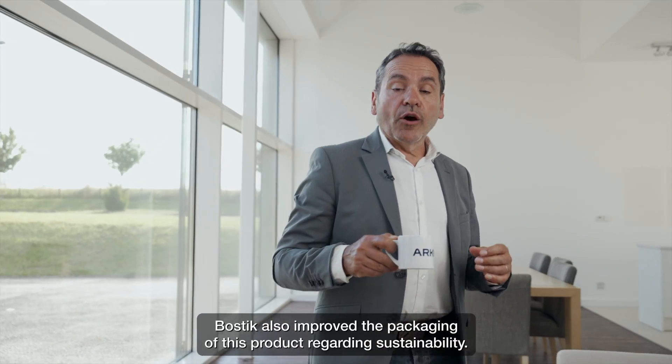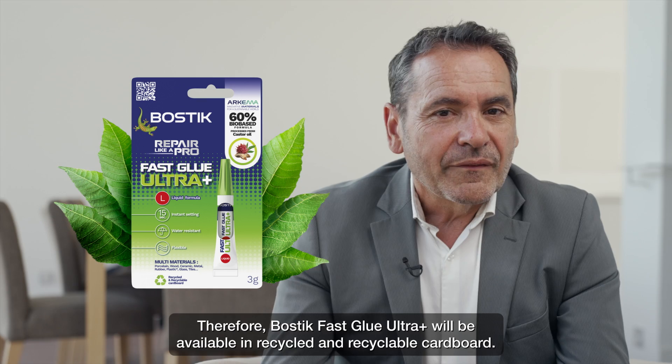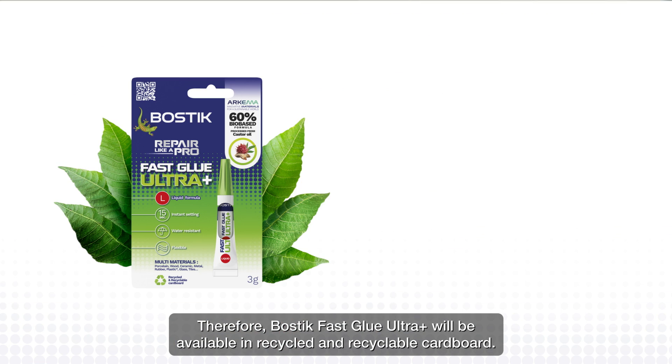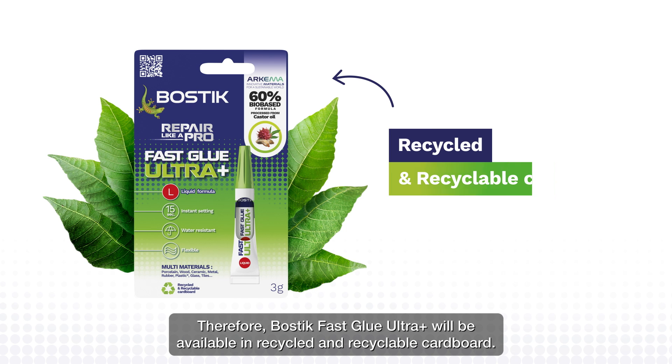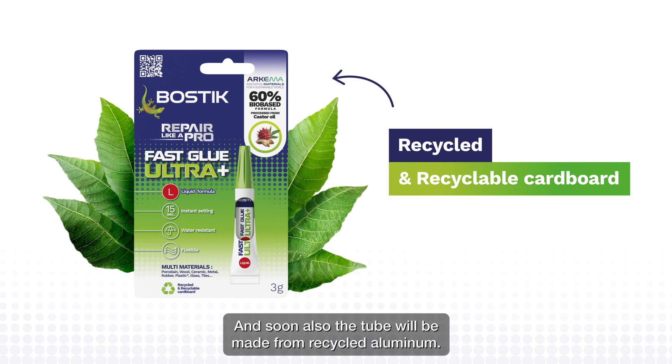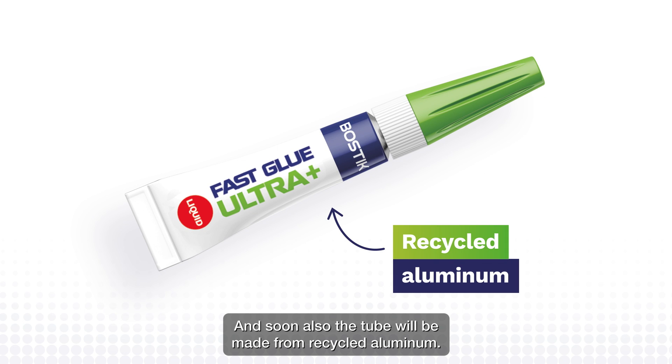And by the way, Bostik also improved the packaging of this product regarding sustainability. Therefore, Bostik Fast Glue Ultra Plus will be available in recycled and recyclable cardboard. And soon, the tube will also be made from recycled aluminium. Et voilà!